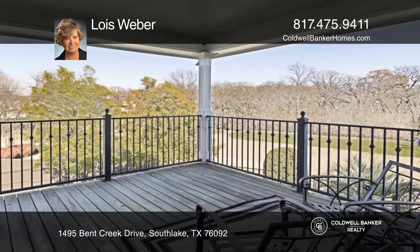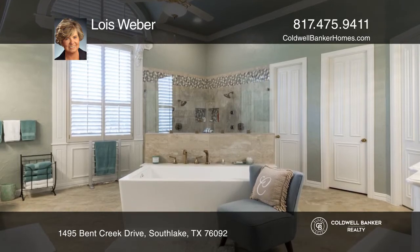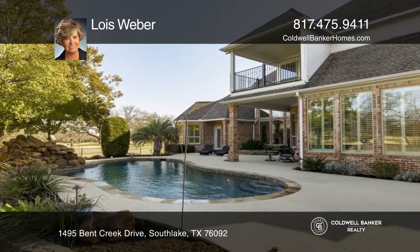Enter the fabulous backyard with a diving pool and a separate spa. The outdoor kitchen has a Green Egg and a regular barbecue, sink and refrigerator, and is equipped with a spray mist.